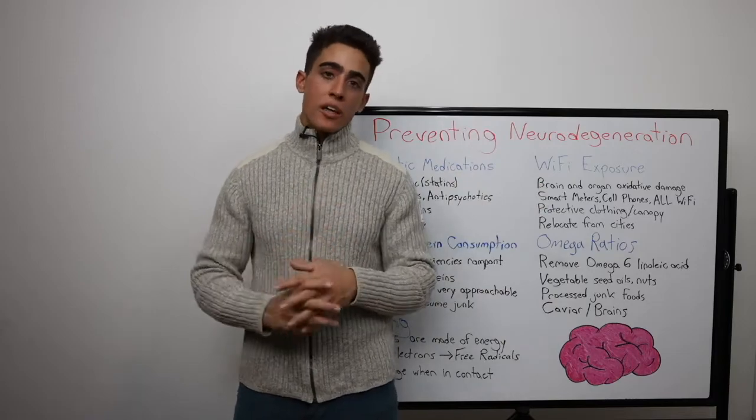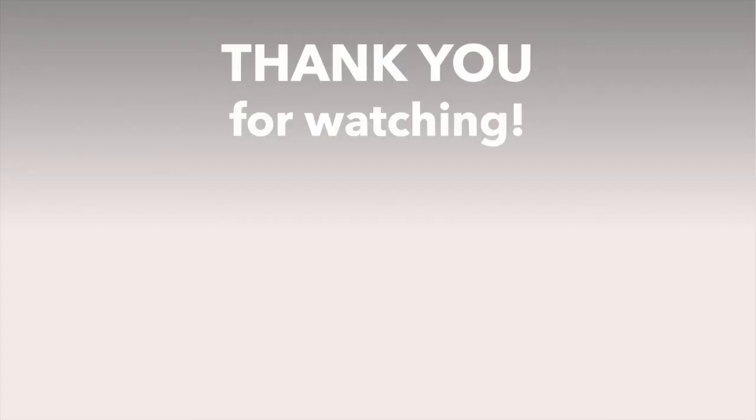Thank you guys for joining me today. I'll see you next time.